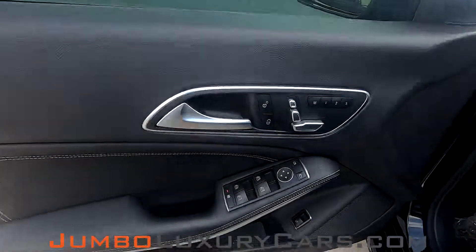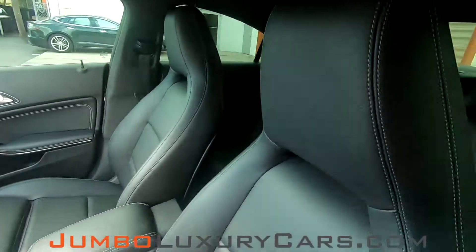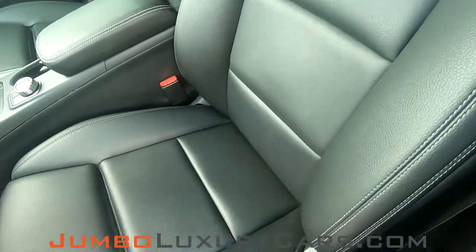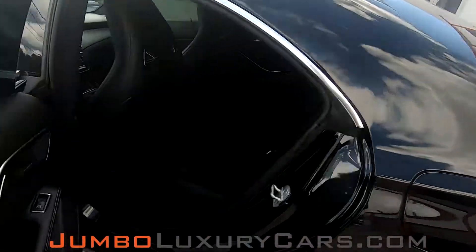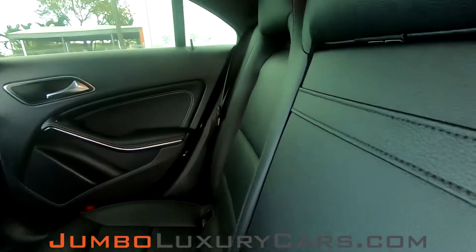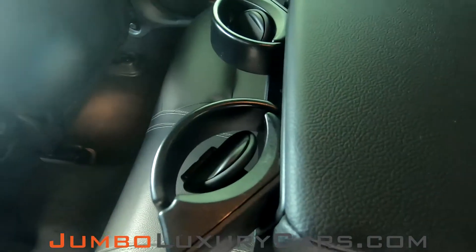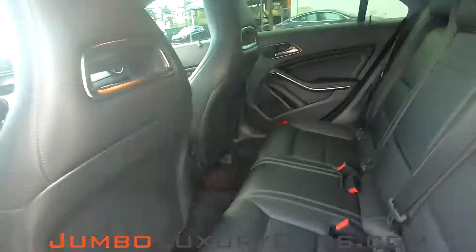Now let's take a look at the interior. All buttons are in excellent condition. The driver's seat is in impeccable condition, absolutely no signs of wear and tear. Let's take a look at the back seats — here you have your cup holders. The back seats are in excellent condition.